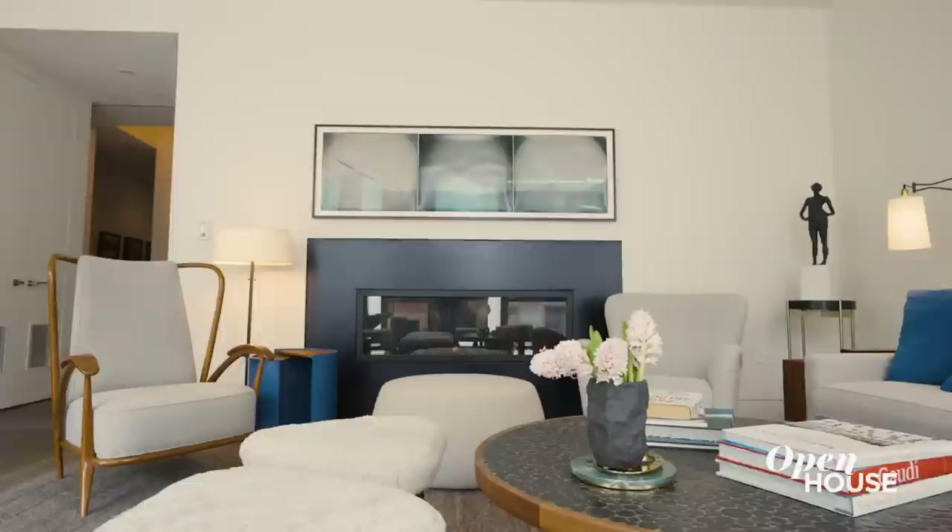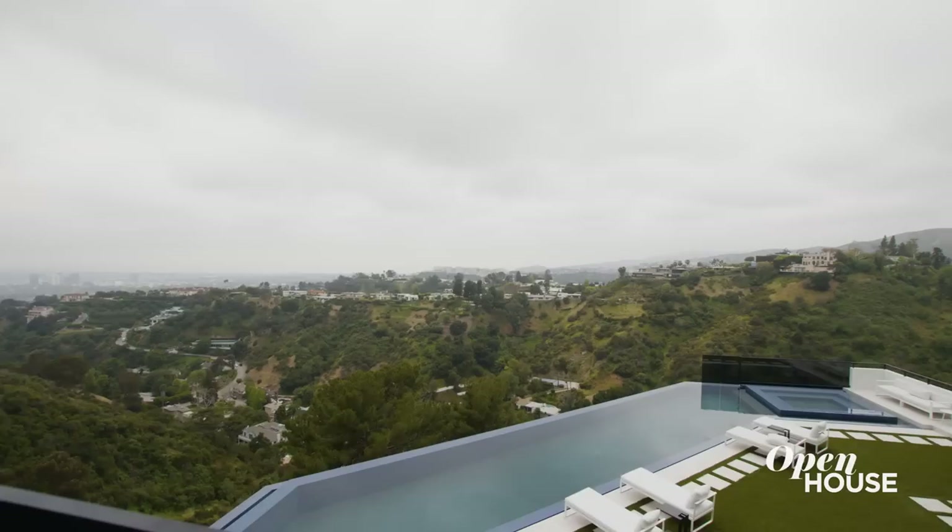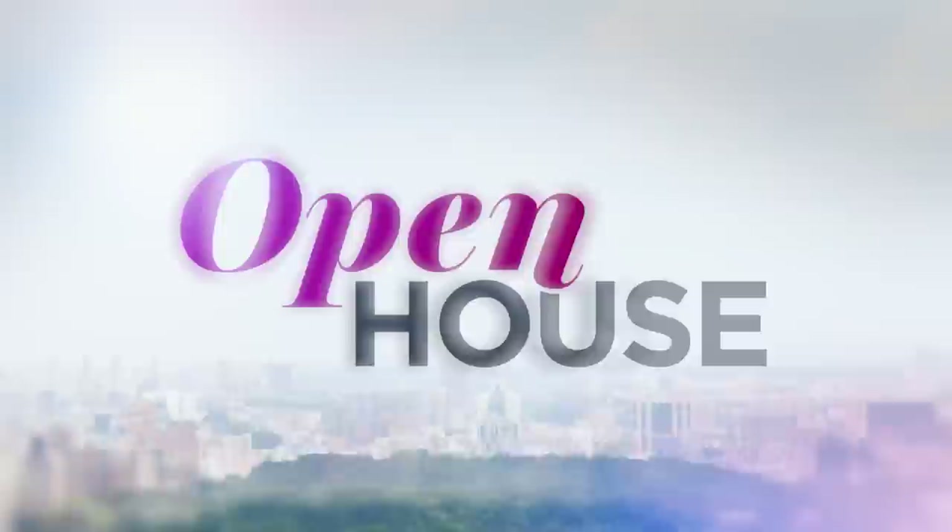Thank you so much for taking the time to tour this exceptional downtown loft that's both stylish and comfortable. Give me a call if you want to make it your home. Just after the break, we are in LA for a tour of this ultra-modern Bel-Air estate you do not want to miss. We'll be right back.